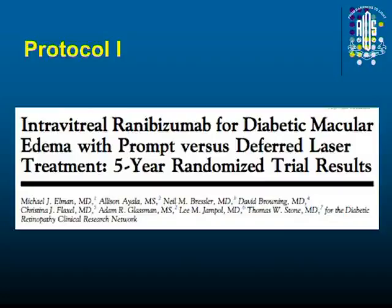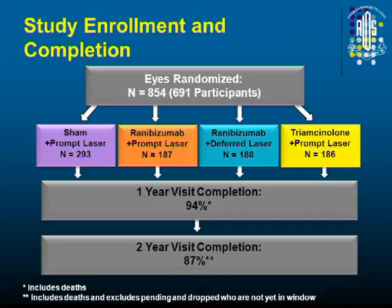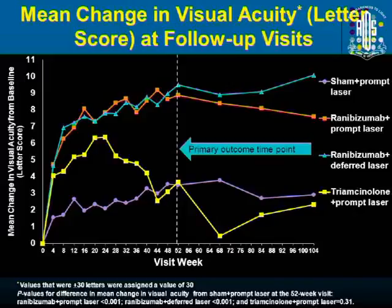Protocol I was published a few years back and the five-year result has come. It compares laser, injection with laser, injection with delayed laser, and triamcinolone. They found that injection with deferred laser — that is, injection without laser initially — is the best, and the visual outcome over five years proves that.